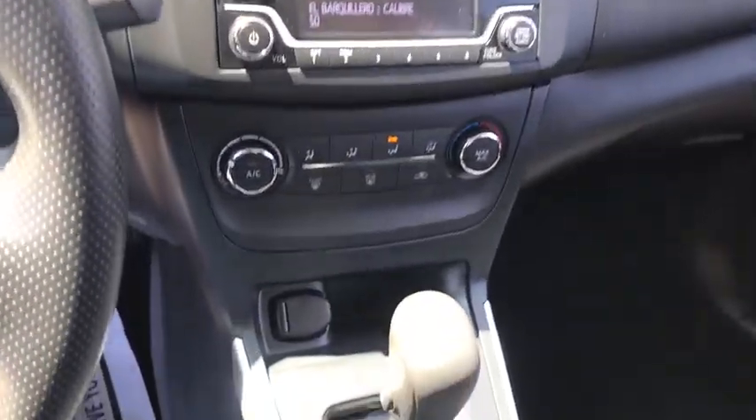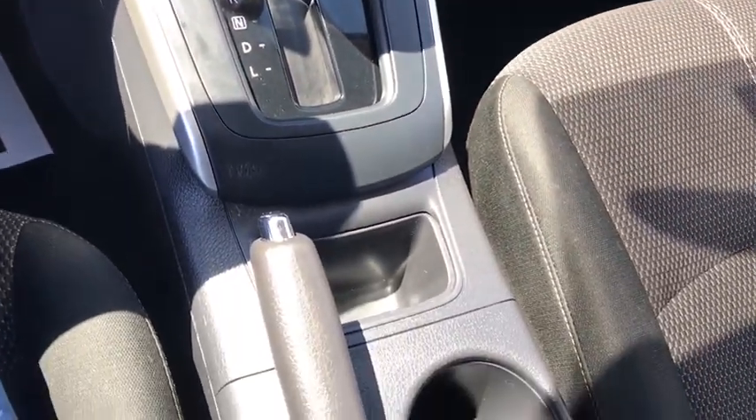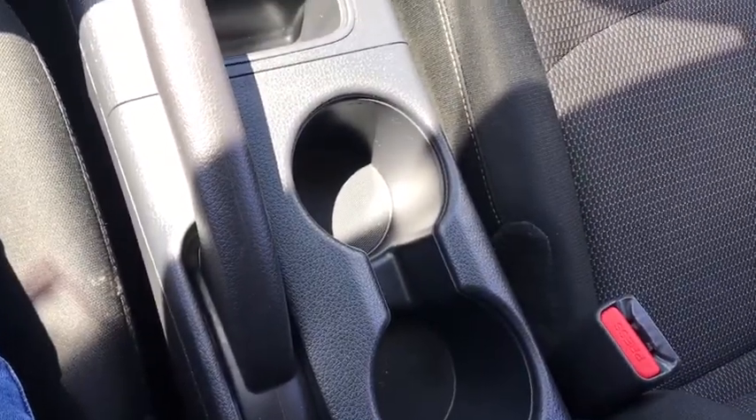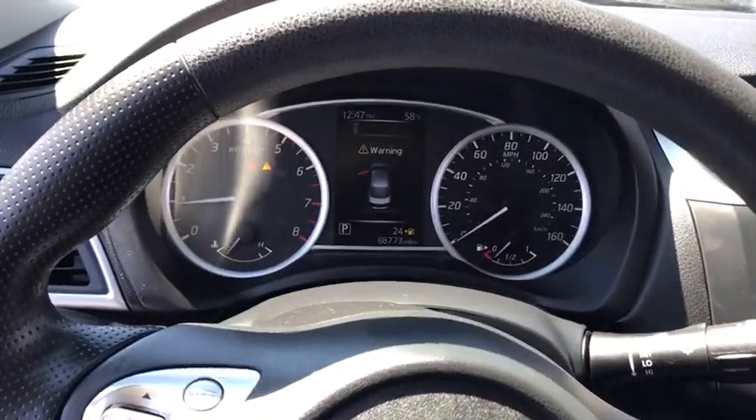Adjustable steering wheel, cruise control, front wheel drive, rear defrost, AM FM stereo radio, bucket seat, passenger airbag, MP3 player, CD player, trip computer, power windows.